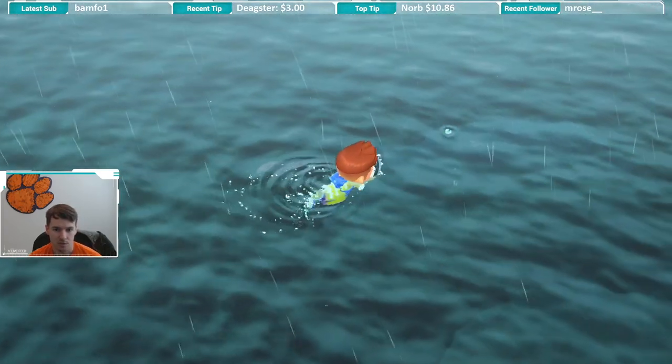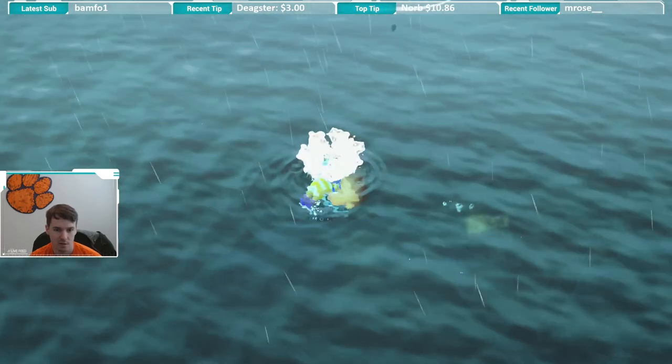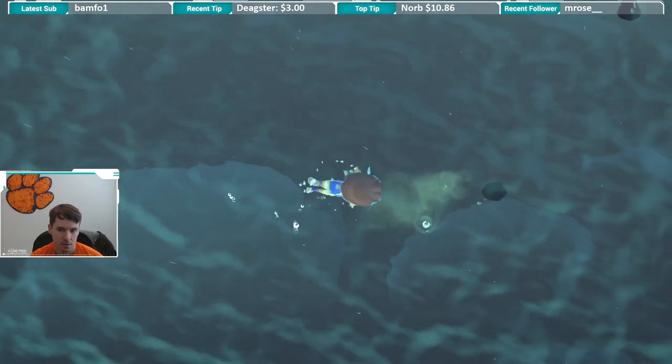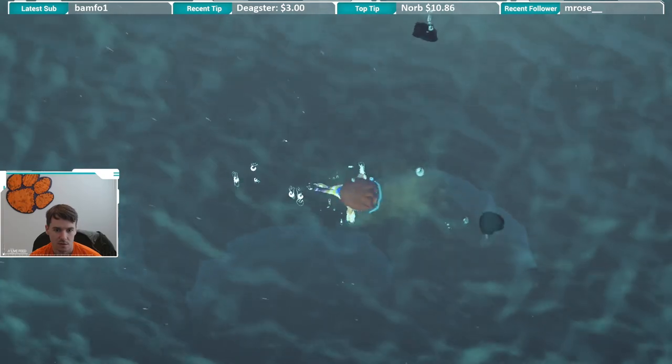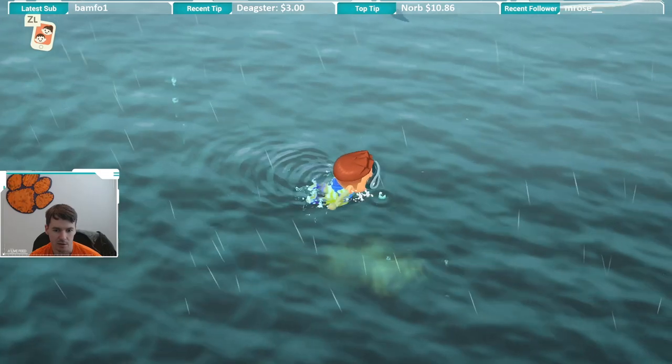Holy smokes. This thing is definitely the hardest bug or creature I've had to catch. This is insane. Come on, critter. That thing is such a pain. It's gotta slow down eventually.